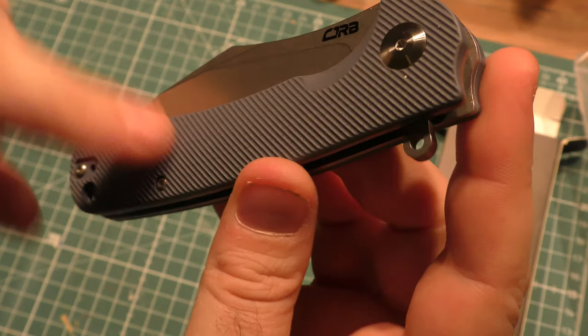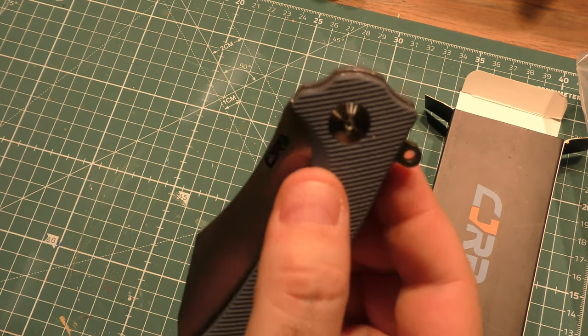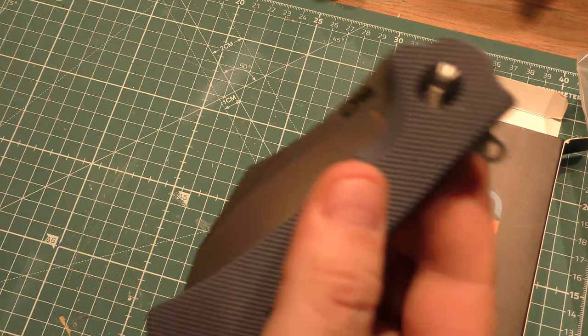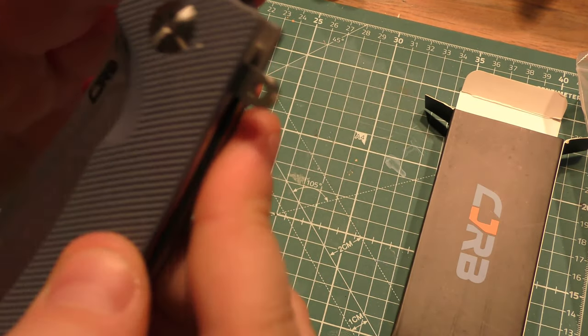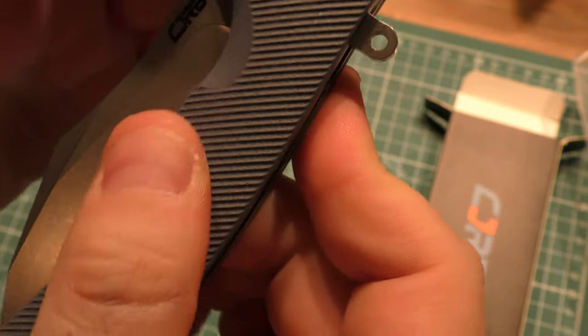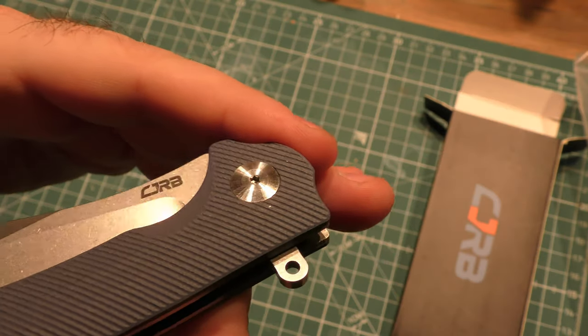This is gray G10 — advertises as gray, but it has a little bit of that bluish-gray look, the same kind of bluish-gray that Skiff uses and some other companies. Excellently CNC milled, great texture on the scale. Nice look to that pivot.